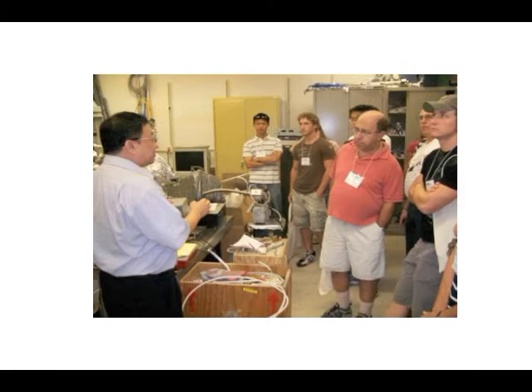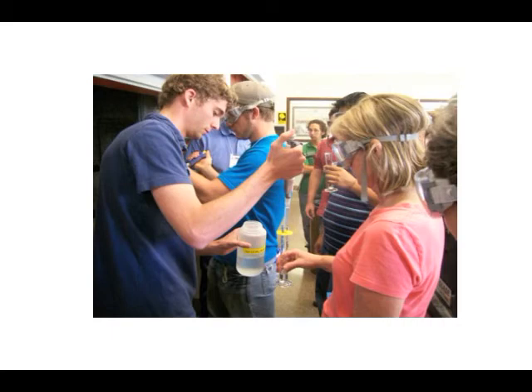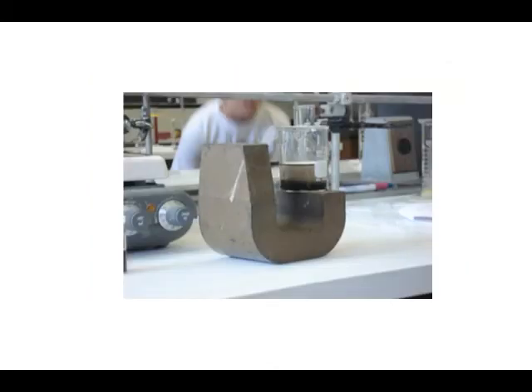This hands-on experience is what I believe is the unique aspect of the summer academy program. At the end of the summer academy, we also have a teacher forum where we communicate with teachers to find out what they need most from us in terms of broadening public awareness of nanoscience and technology, and how we can provide them with materials to inspire their students to pursue science and engineering when they go to college.